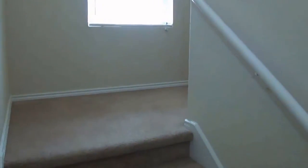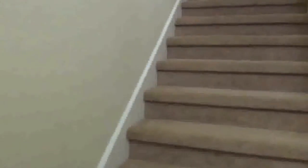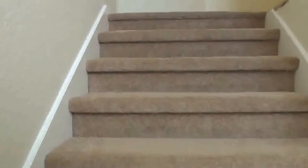Also going to point out, there are some nice tall ceilings. The carpets have been professionally cleaned.